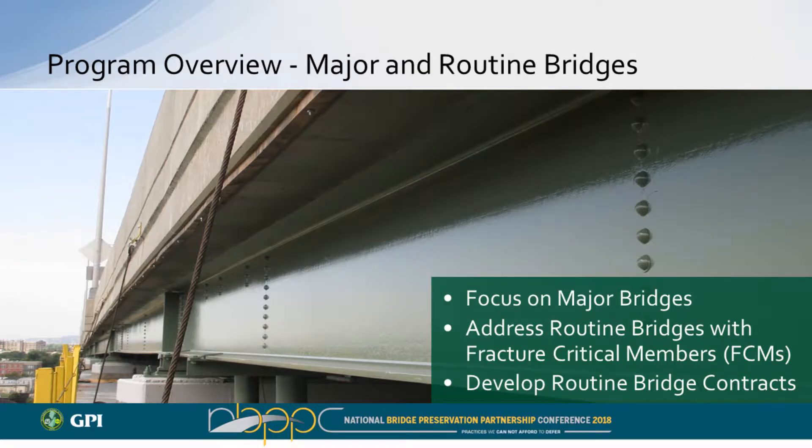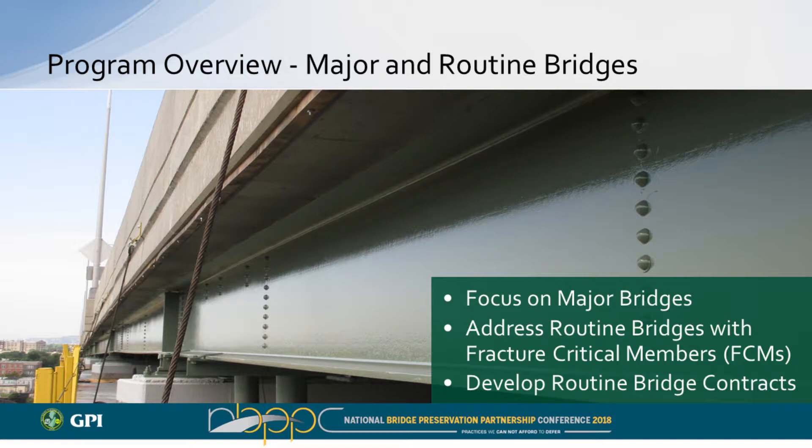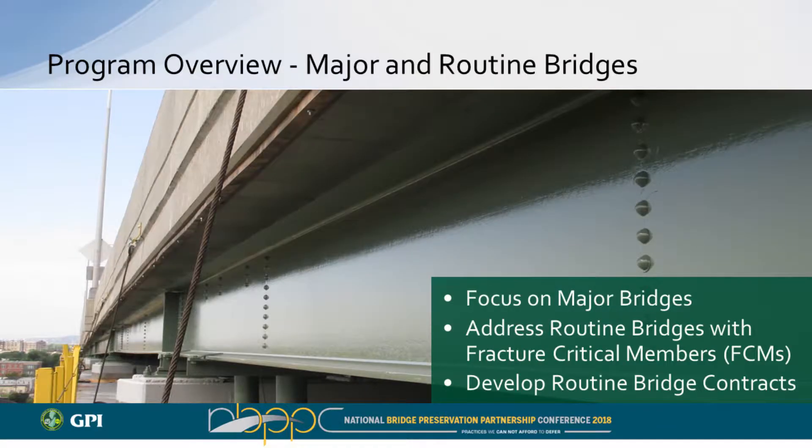Once the capital program was in place, we proceeded with the design aspect. We focused first on the major structures — the signature bridges — because if something were to happen and they needed to be taken out of service, the impact on the traveling public would be much larger. Since these are toll roadways, patrons paying for the privilege must be kept in mind. Then we looked at routine bridges, many of which had fracture critical members that needed to be identified and addressed if there were corrosion issues, before moving ahead with the majority of the routine bridge inventory.